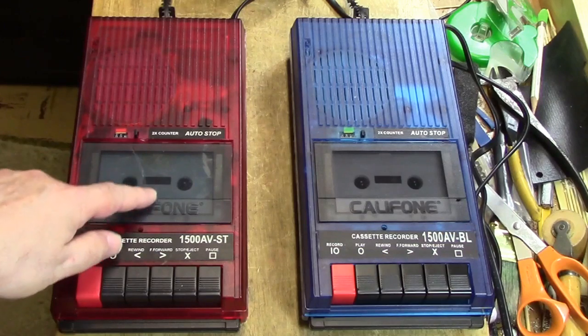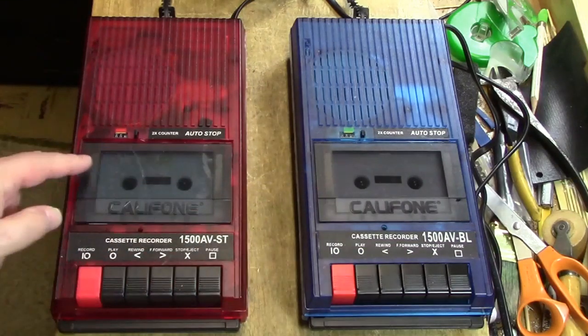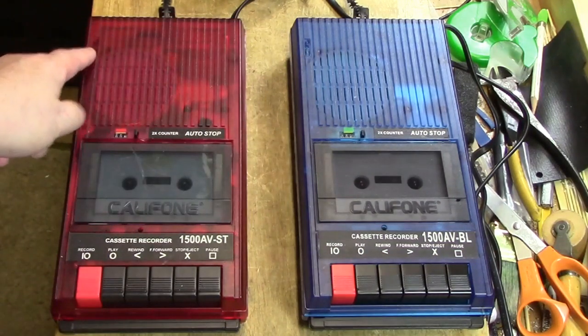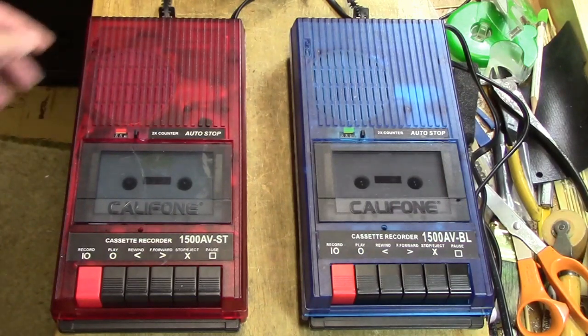You can see here the door has been heavily scratched and suffered quite a bit of damage. This door of course is pristine. Back here, believe it or not, is where you have your built-in microphone on both of the machines. Normally on a consumer tape recorder you'll see the microphone up front, but Caliphone put them in the back for some reason.